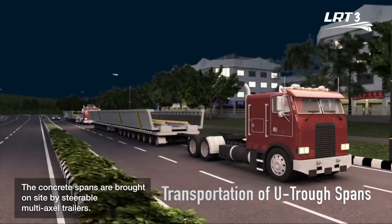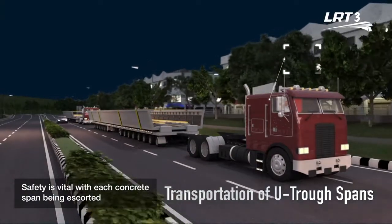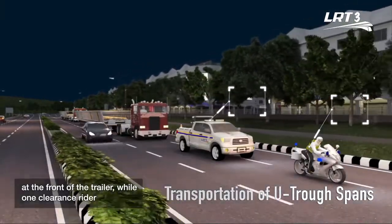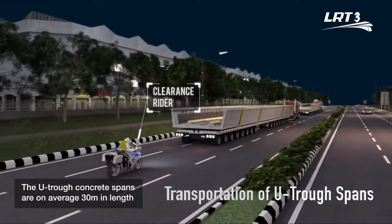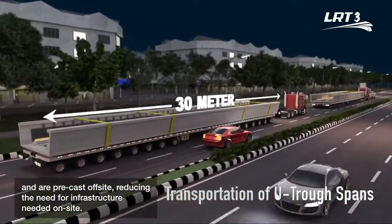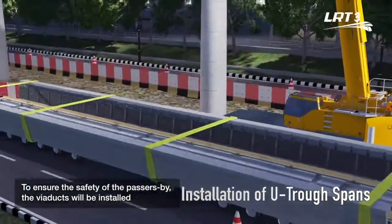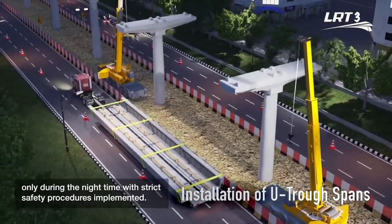The concrete spans are brought on site by steerable multi-axle trailers. Safety is vital, with each concrete span being escorted by one lead rider and one LRT3 vehicle at the front of the trailer, while one clearance rider will be escorting from the back. The UTROF concrete spans are on average 30 meters in length and are precast off-site, reducing the need for infrastructure on site. To ensure the safety of passers-by, the viaducts will be installed only during nighttime with strict safety procedures implemented.